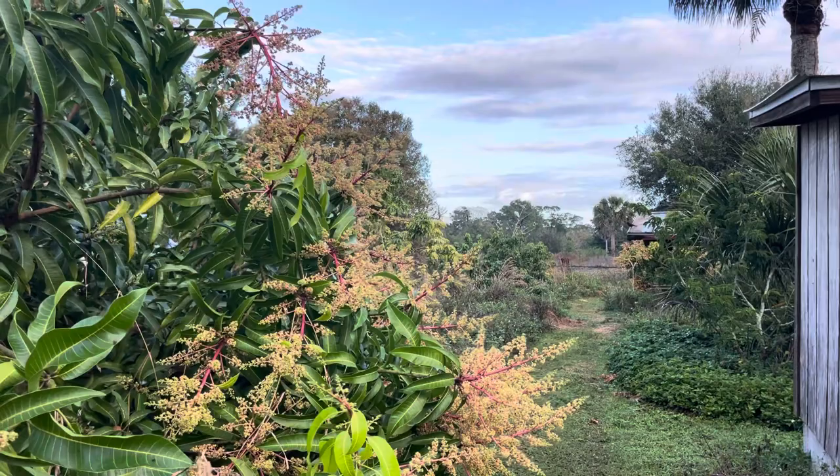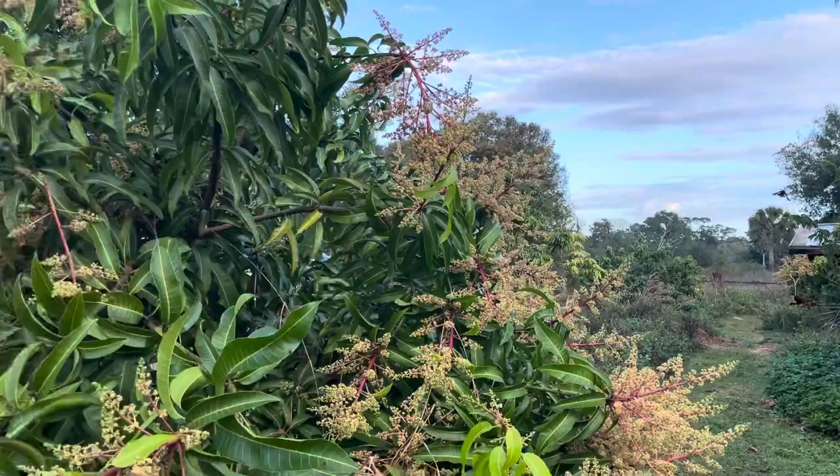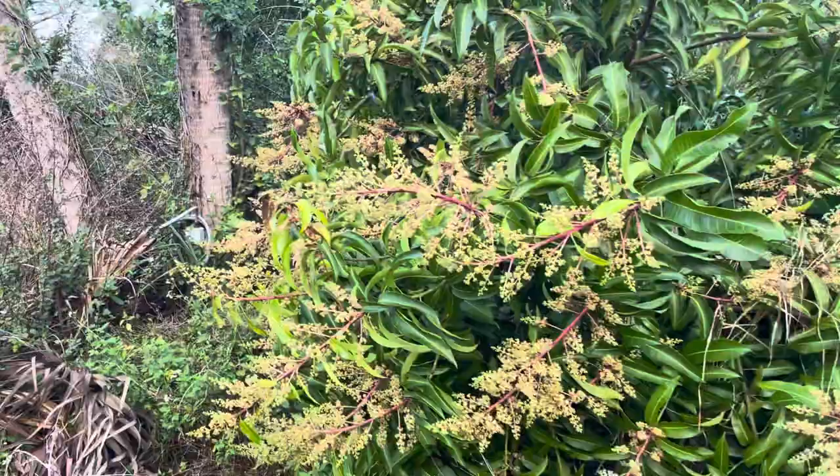Now we get earthworms that go across our driveway and die halfway across — where we never had earthworms before. So those fungal organic fungal sprays you use are probably not a good idea.